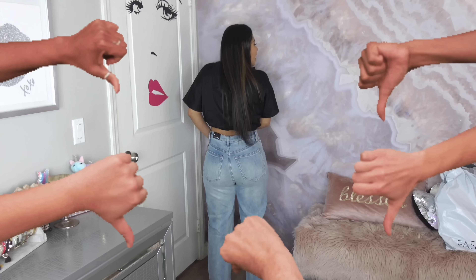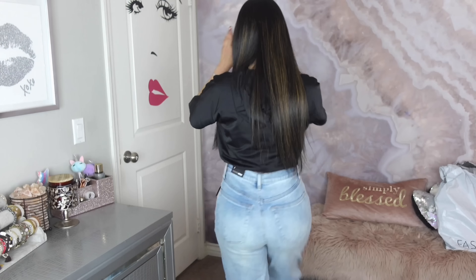I just looked in the mirror. No, no, no, no. Y'all are gonna make fun of me. What the F are these? I don't know what the f*** this is I'm wearing. Not cute, you guys. Not cute. Next. Get me out of these.